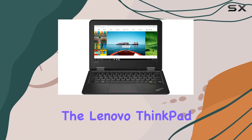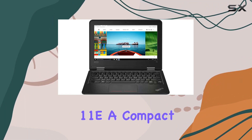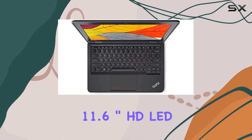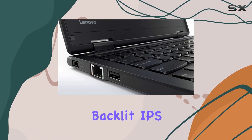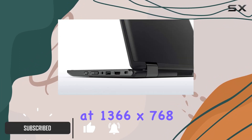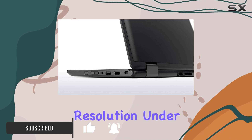Today, we're diving into the Lenovo ThinkPad 11e, a compact powerhouse that's ready to impress. Boasting an 11.6-inch HD LED backlit IPS display, this laptop offers vibrant visuals at 1366x768 resolution.